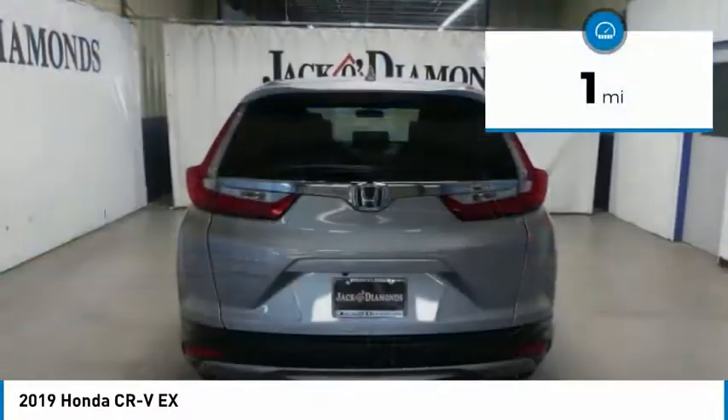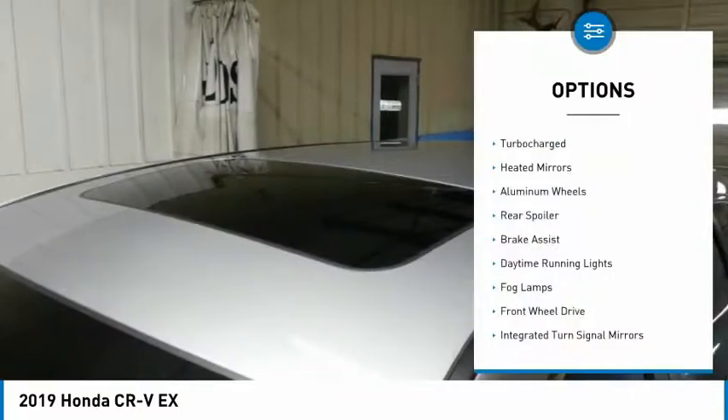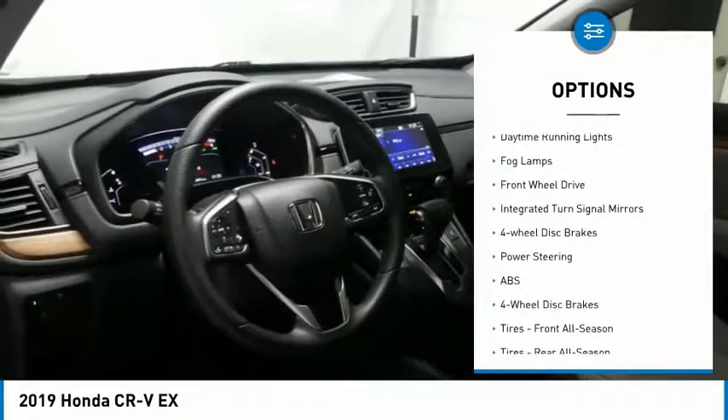This vehicle has less than 100 miles. Here are some of this vehicle's great options: turbocharged, heated mirrors, aluminum wheels, rear spoiler, brake assist.